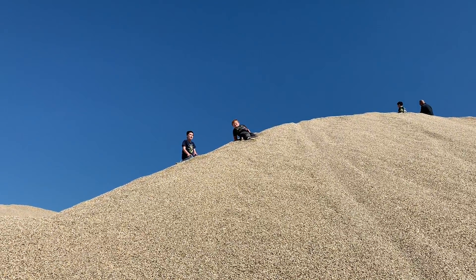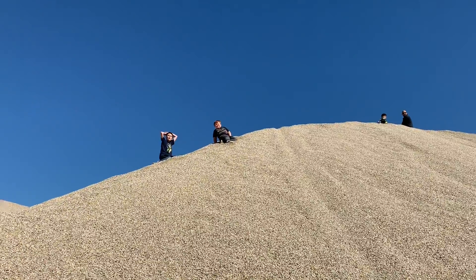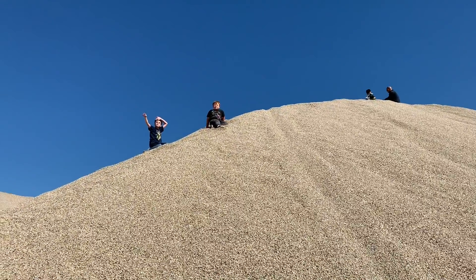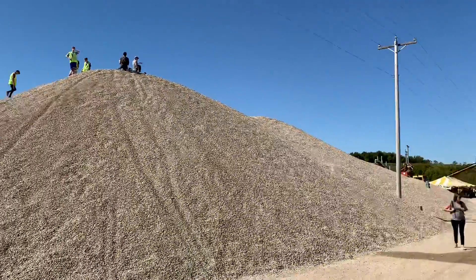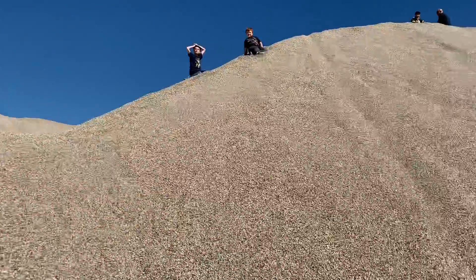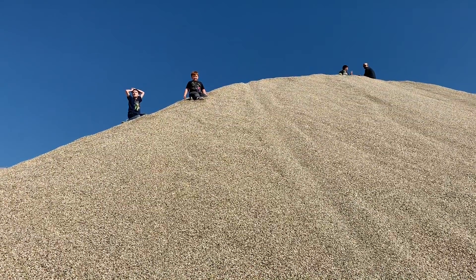We're on top of a mountain. Look how small I am compared to those people — they are really small. Do you know why, kids? Do you know why? Because they are at the top. I can't even roll down.